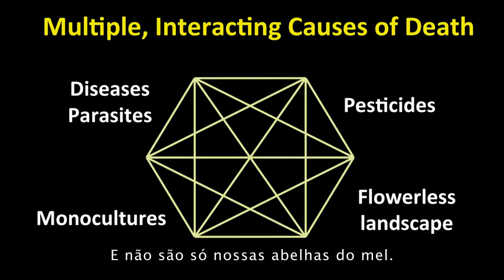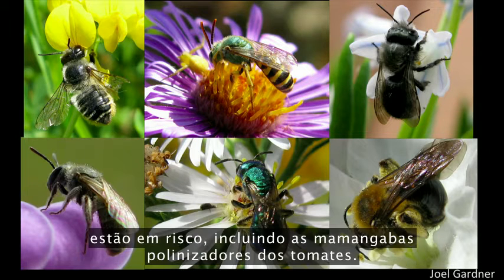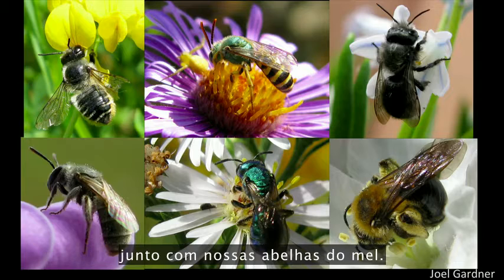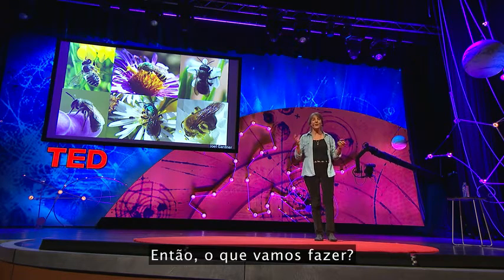And it's not just our honeybees. All of our beautiful wild species of bees are at risk, including those tomato-pollinating bumblebees. These bees are providing backup for our honeybees — providing the pollination insurance alongside them. We need all of our bees. So what are we going to do?